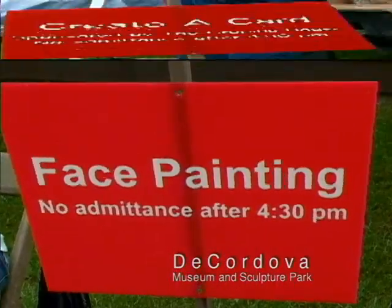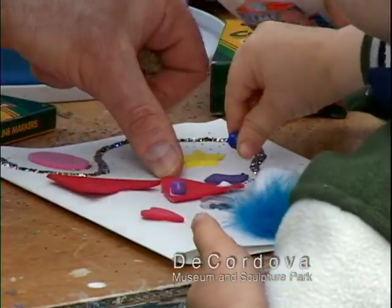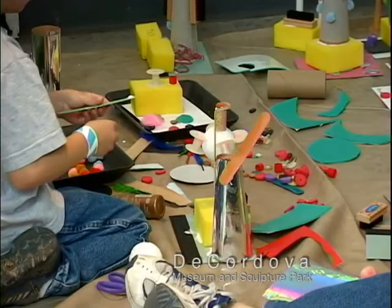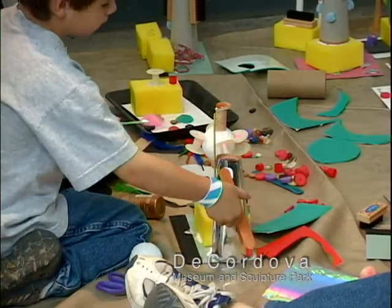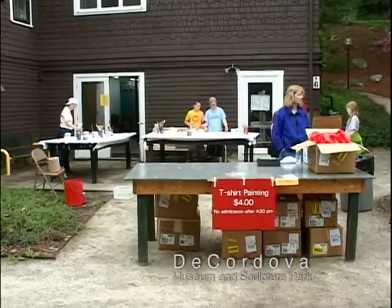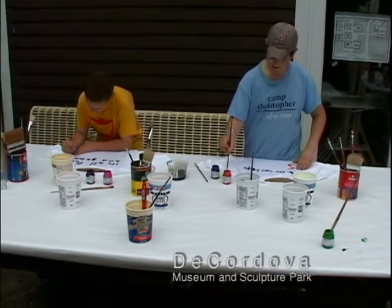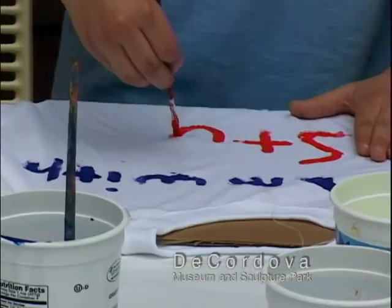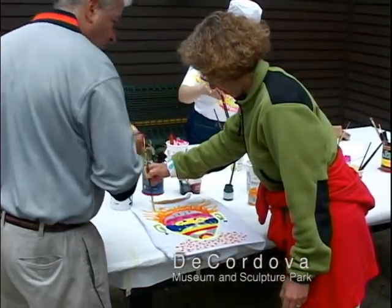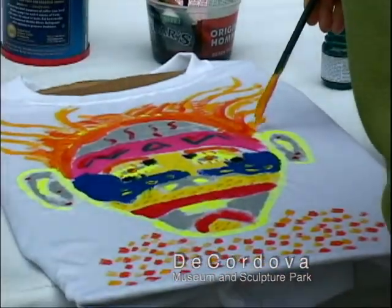There were plenty of hands-on projects for the creative ones looking for something to do. You could design a greeting card, make scrunch art, even construct a sculpture. The t-shirt painting was popular, with kids crafting their own personal fashion statements. The adults took part in creating wearable art, and all the works could be seen hanging in the drawing gallery.